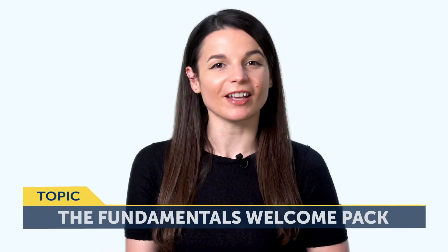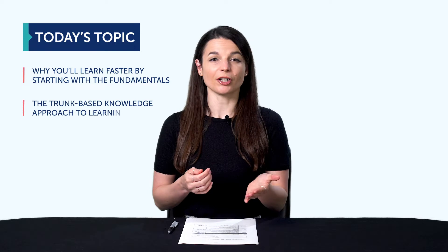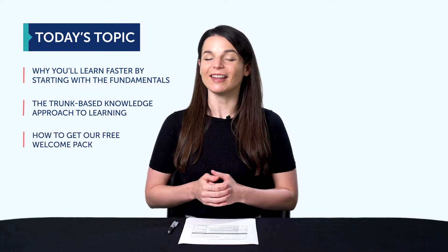Today's topic is: Your first steps to learning a language – The Fundamentals Welcome Pack. Is there a best way to learn a language? Many learners waste time trying to find the perfect resource, but never stick with any one long enough to make progress, because there's always a new, shinier app. Keep watching this month's episode. You'll discover why you'll learn faster by starting with the fundamentals, the trunk-based knowledge approach to learning, how to get our free welcome pack, and much more.